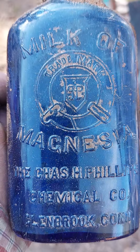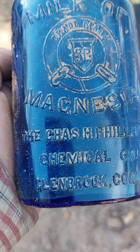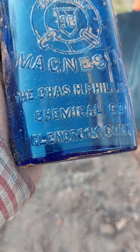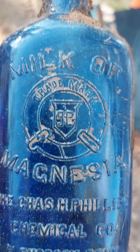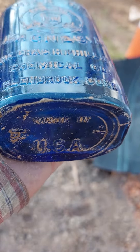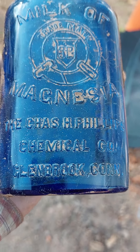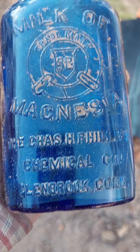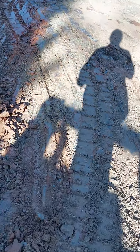I'm surprised it didn't break. It is a milk of magnesia bottle — the Chas H. Phillips Chemical Company, Glenbrook, Connecticut. There's a tag that says, I think, 'Beautiful Bottle, Maine USA.' I have no idea how old this is. This is in Raleigh, North Carolina.